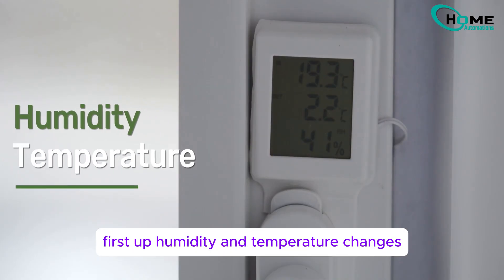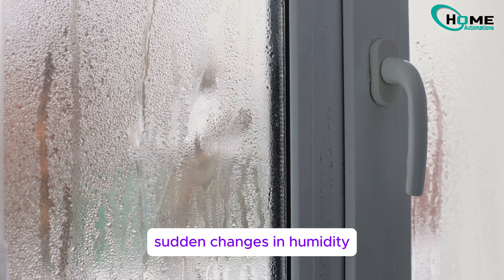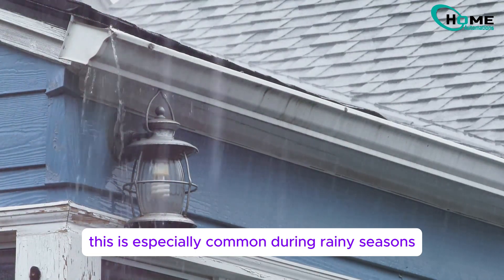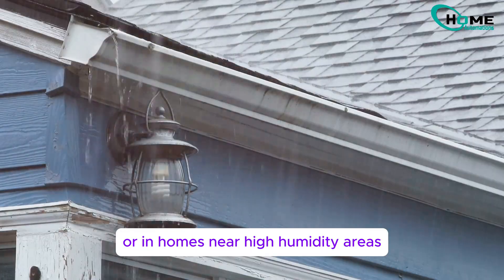First up, humidity and temperature changes. Sudden changes in humidity or hitting the dew point can trigger false alarms. This is especially common during rainy seasons or in homes near high humidity areas.